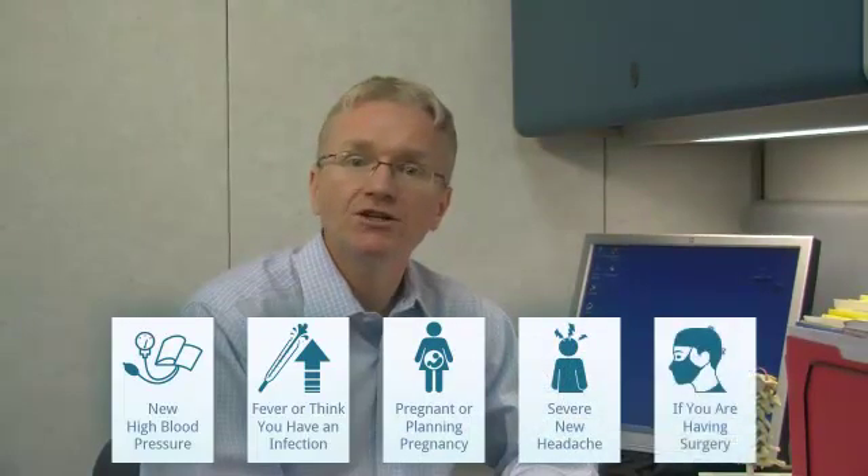If you develop a new severe headache or if you're planning any surgery, call your doctor. I hope you found this video to be useful. For more information, please refer to our website at www.roominfo.com.